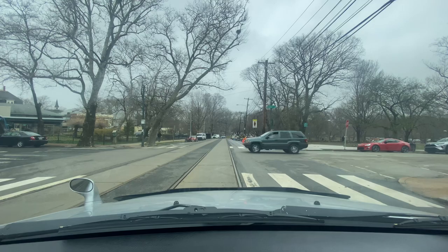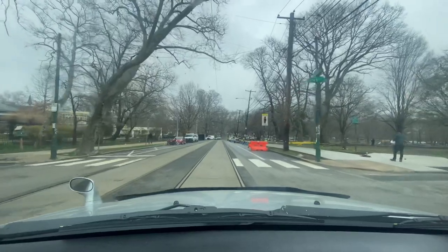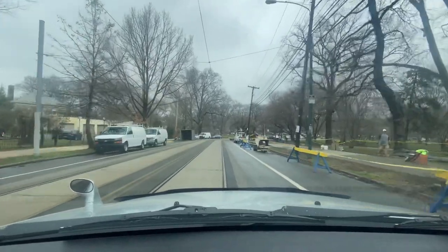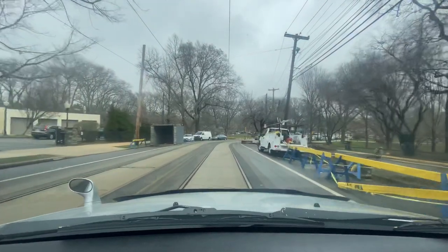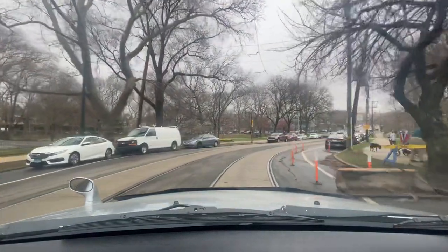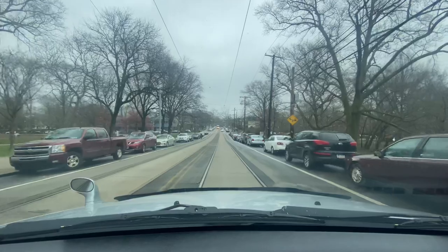We're passing the 1100 block of 45th Street. We got Clark Park on my right hand side, HMS School on my left. Looks like they're doing some cement work, paving the sidewalk to Clark Park. We have a dude on my left hand side stretching — doing some type of dance stretch, looks like he's about to start break dancing.